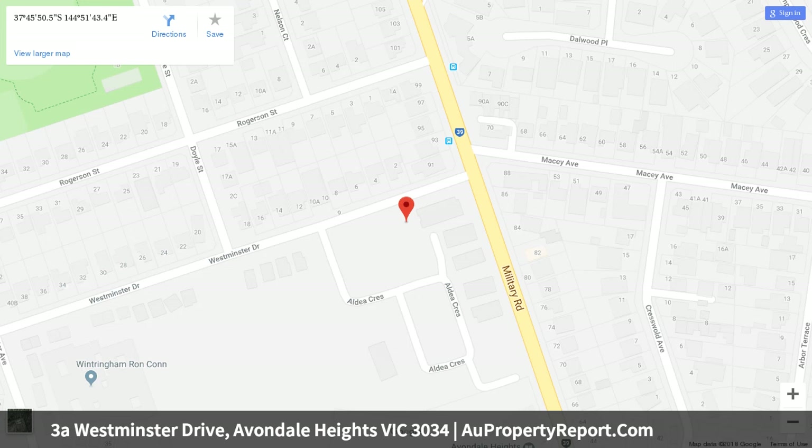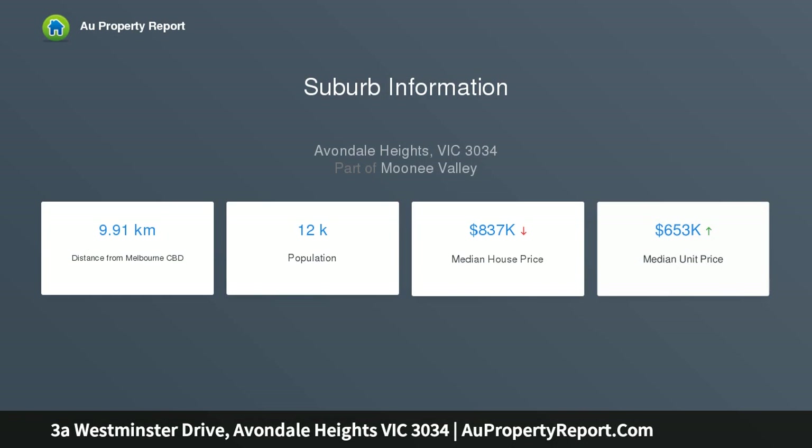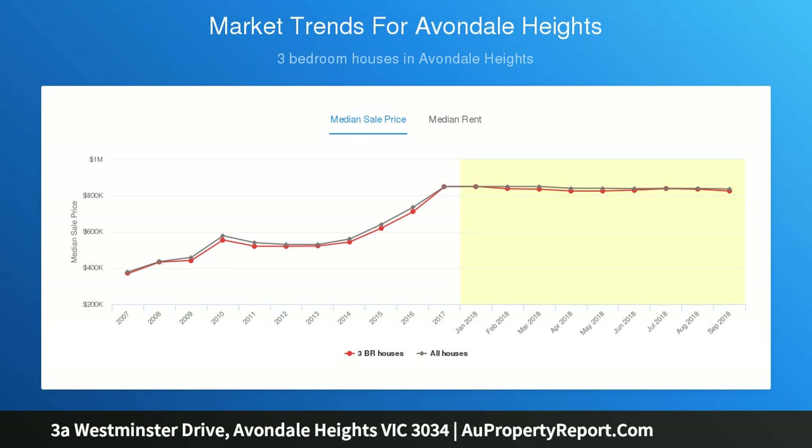With an additional car space and choice of bus routes at your doorstep, it's also a short distance to Military Road shops and cafes, primary and secondary schools including PEGS, Maribyrnong River trails and parkland, and easy freeway access — perfect modern living.